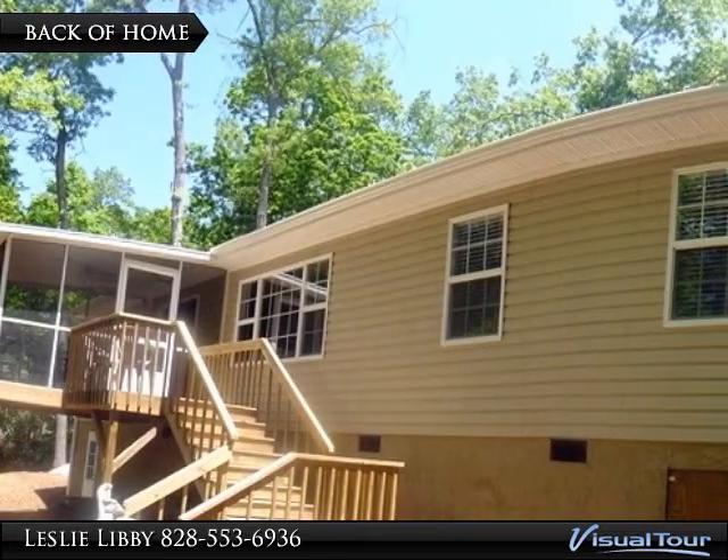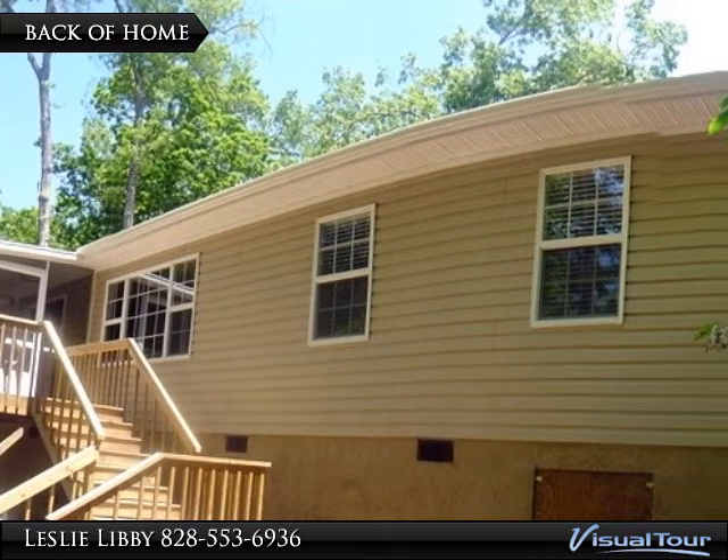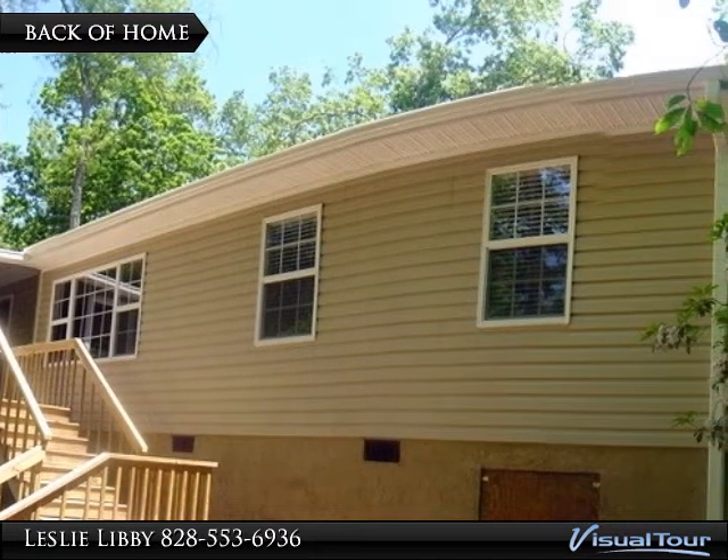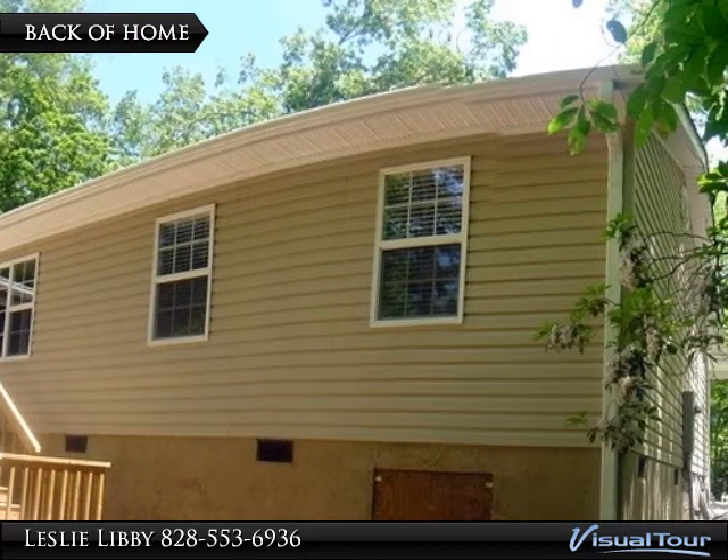This manufactured home features a site-built addition placed on a permanent foundation that actually has walk-in storage and a workshop area. You'll be so pleased and surprised at the quality and value of this home.